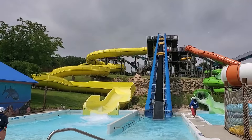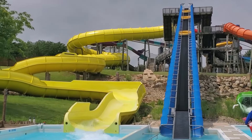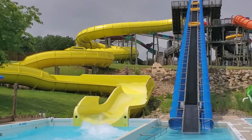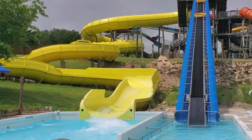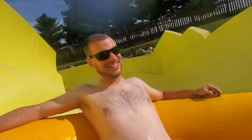Moving on to Calypso Cascade, which is the park's family style raft slide. It's more intense than most similar rides you'll see. The first several seconds are in a pitch dark tunnel, and there's a quick drop that makes your heart skip a beat. The speed with which you hit the exit pool is pretty impressive too, although the ride is short compared to similar slides.